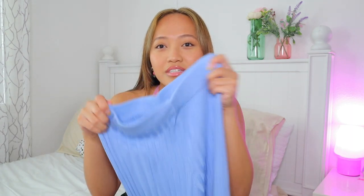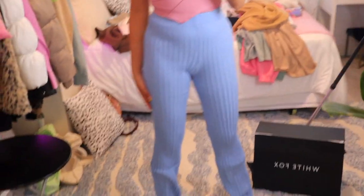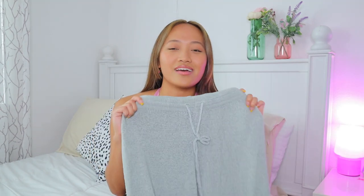I got these really pretty blue pants — they're called the Take a Stand Pants in Blue. They're ribbed, flowy, and flared. I just feel like this would be perfect for outfits where you still want to feel comfortable. I've also noticed that jeans are not my best friend right now — pants like this are just so much nicer, they let me breathe.